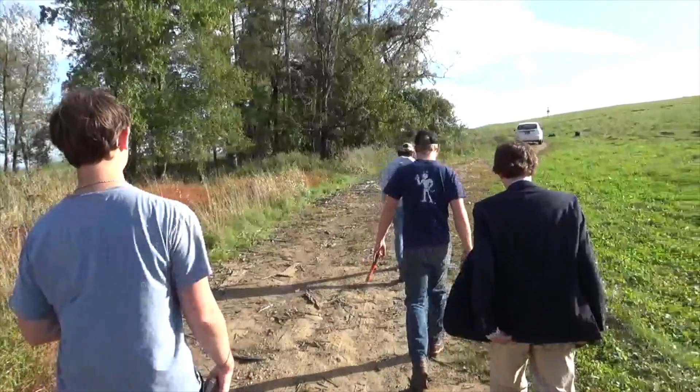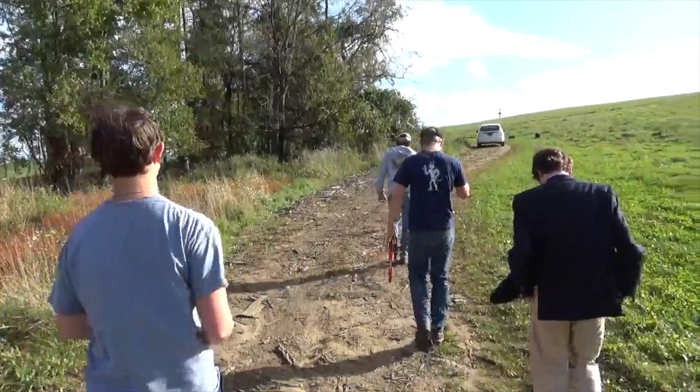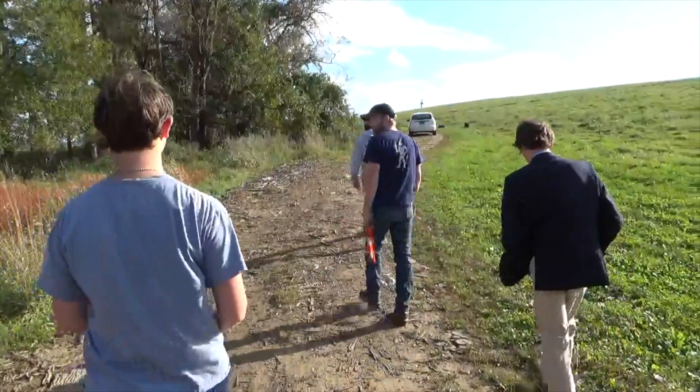Satisfied with their contribution to the world's understanding of these amazing trees, the team sets off in search of their next great scientific adventure.